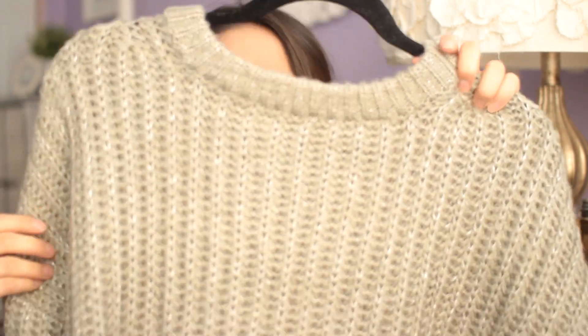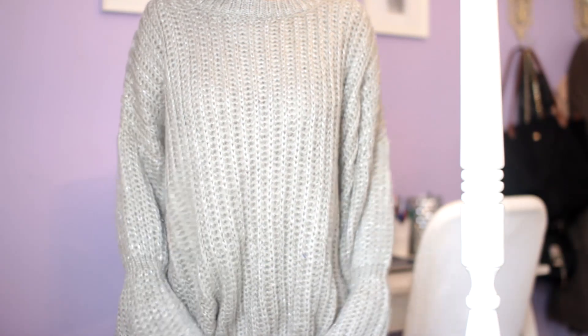I'm going to be honest — I like almost everything here a lot, but this one is not good. It's a shimmery gray sweater and the cut is really unflattering, and it has flared sleeves. I would not recommend this one in particular.